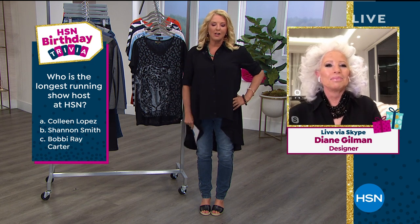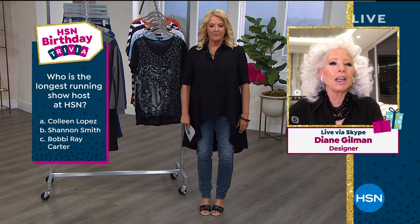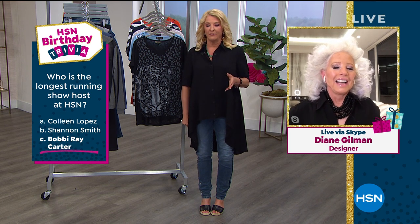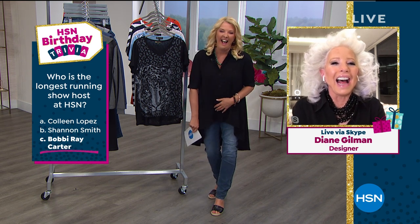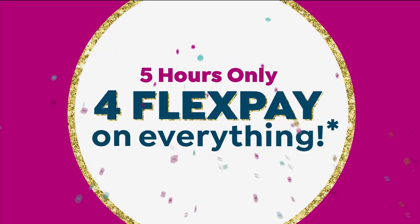Another trivia question — who's the longest running show host here at HSN? Is it Colleen Turner or Bobby Ray? It's Bobby Ray. Bobby Ray has been here since, well, she is the longest running show host here. Bobby literally was — she is the longest running show host here. She'd laugh — she's so cute. I love her to death.